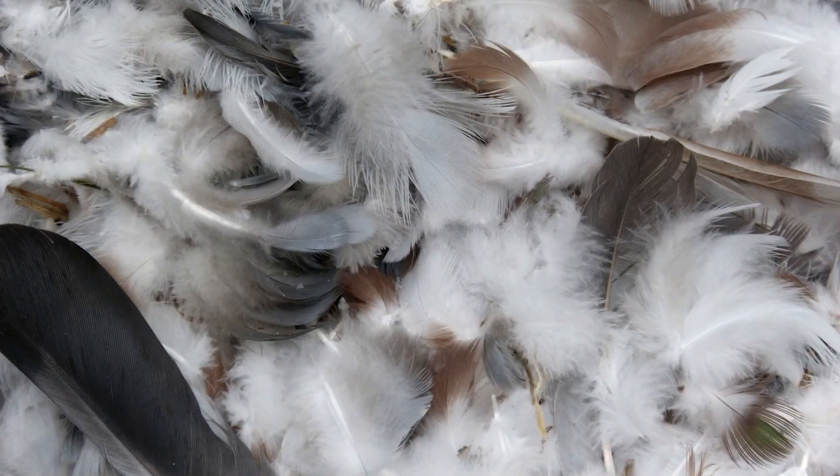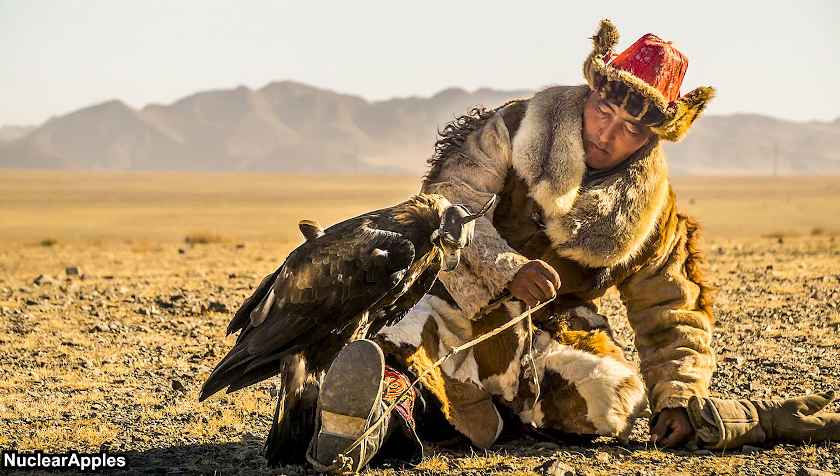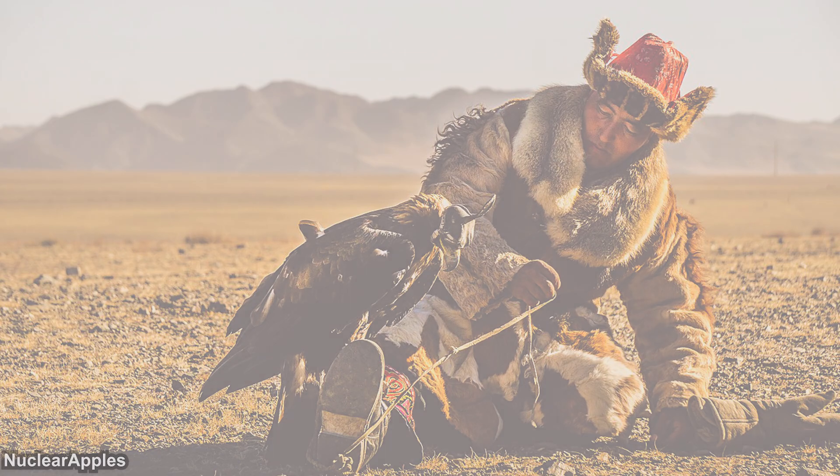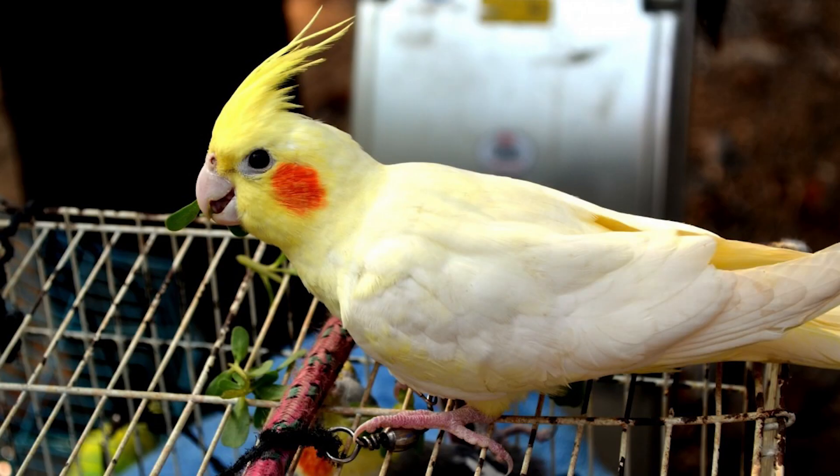Another economically important thing would be their feathers. In niche cases, birds can help in some human activities, like raptor birds being used for falconry, pigeon post, or even ostrich racing. Birds are also popular as pets, especially parrots.